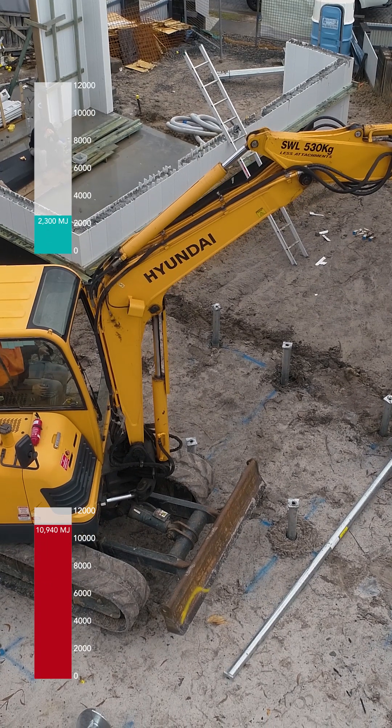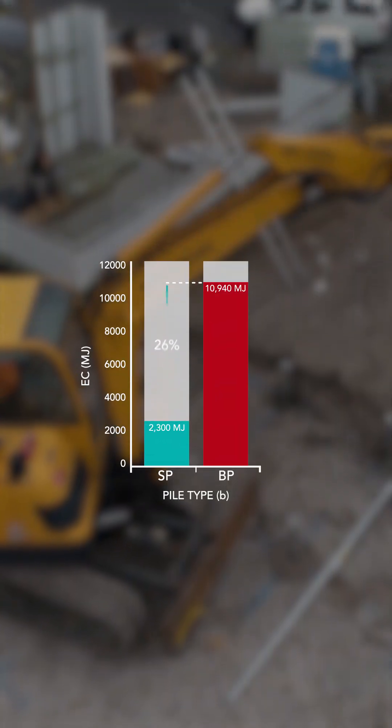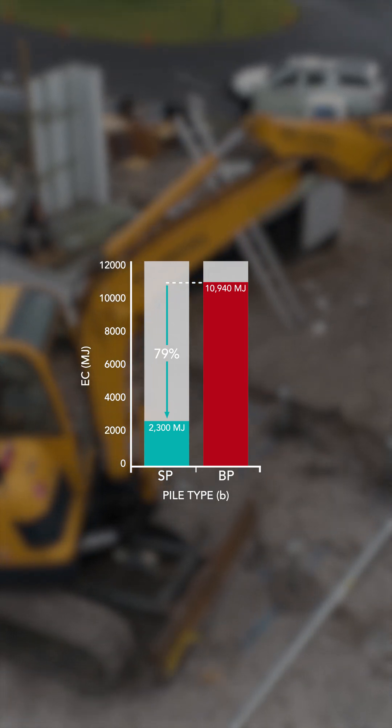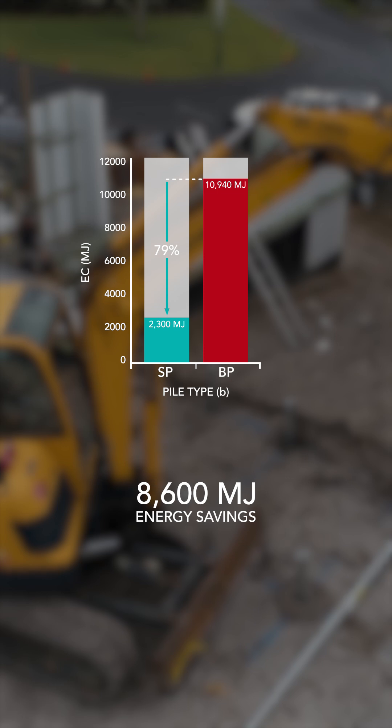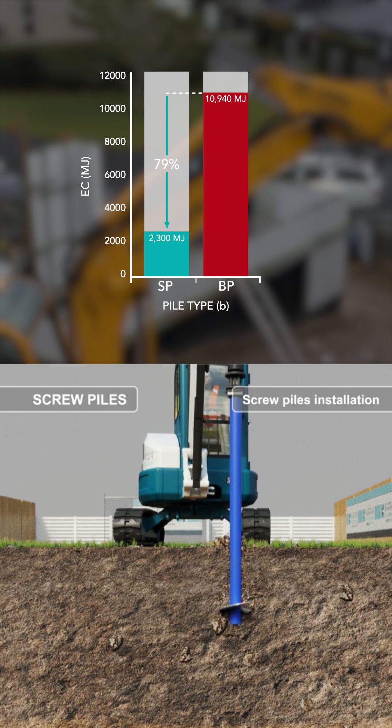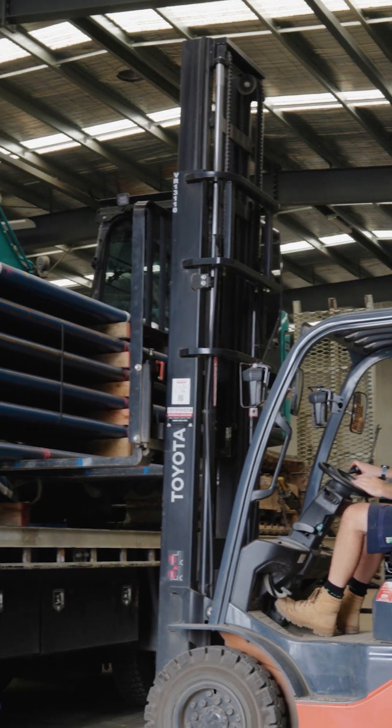And it starts with the home's foundation. The installation of screw piles will save you 79% in energy consumption. For a typical home with 5 3-metre piles, that's 8,600 megajoules of energy savings. How energy efficient is your foundation? Choose Katana screw piles.